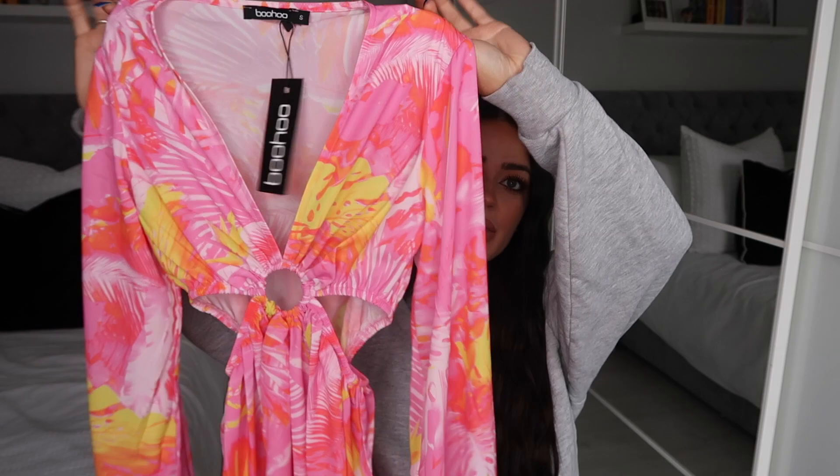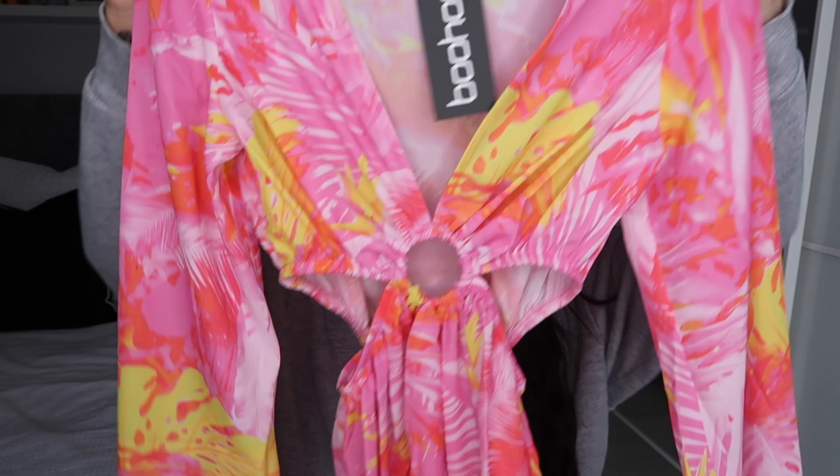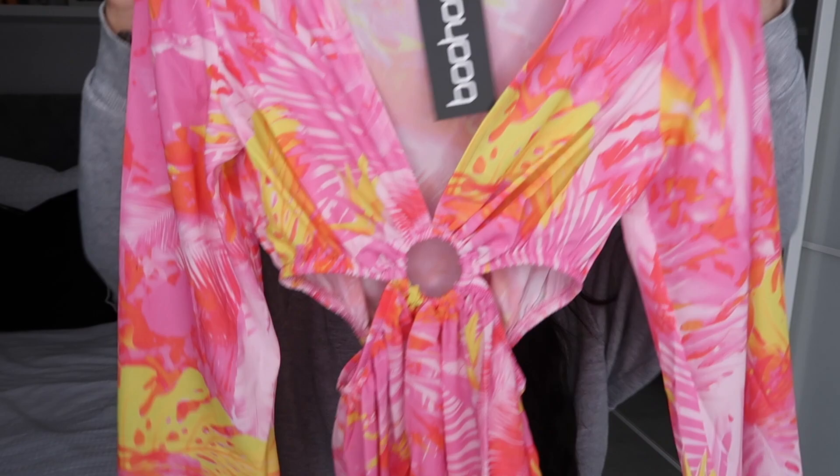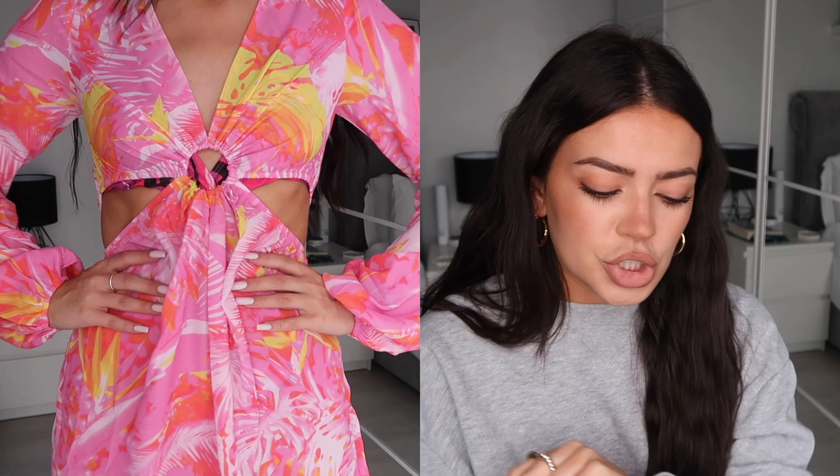The first one is this little swimming costume beach cover-up — oh my god, I'm obsessed. The colors are pink, orange, and yellow, giving me like 70s vibes. It's a v-neck sheer sort of dress that you could easily throw over your bikini or swimming costume. The v-neck has this little ring detail in the middle and cutouts on the side, and it just flares out. I almost want to wear this as a dress, but it is a thin, sheerish material and it is meant to be a beach cover-up.